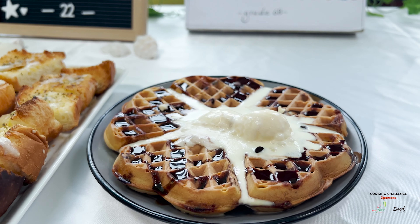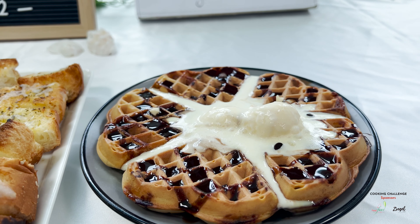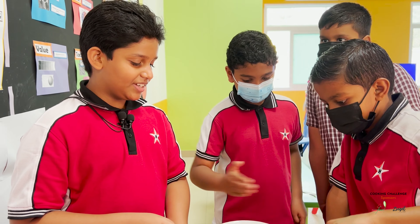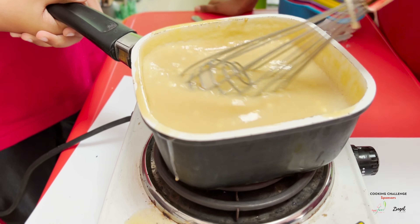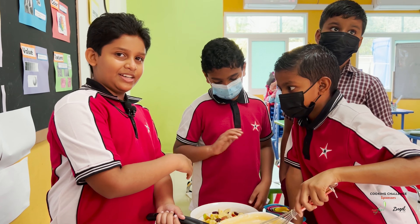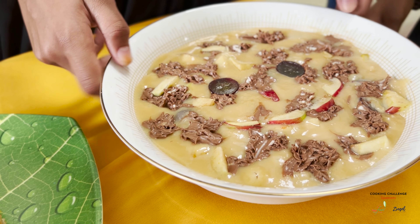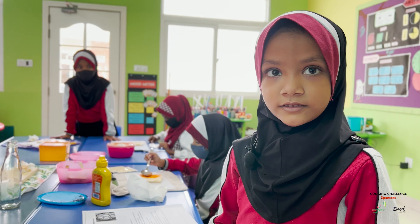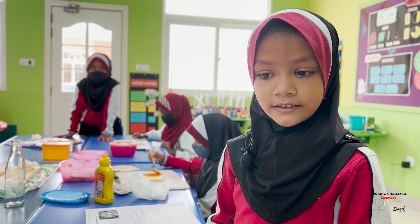We are making this custard, and after the cheese melts, we will put the custard in the fruit mix. We will melt some chocolate bar and put it on the custard.